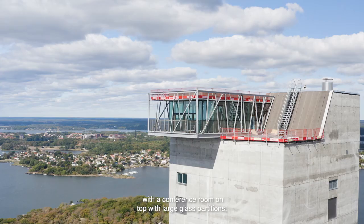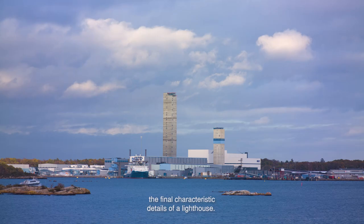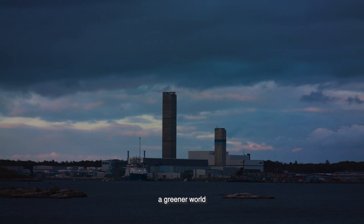With a conference room on top with large glass partitions, the final characteristic details are the lighthouse. It is a landmark for the city of Karlskrona — a greener world and the future growth of NKT.